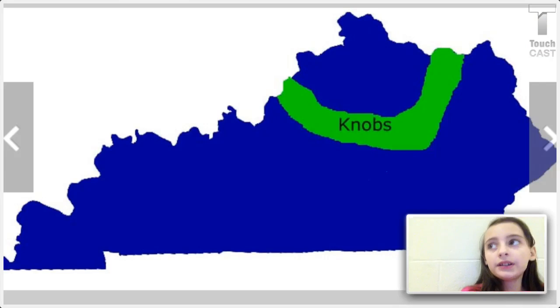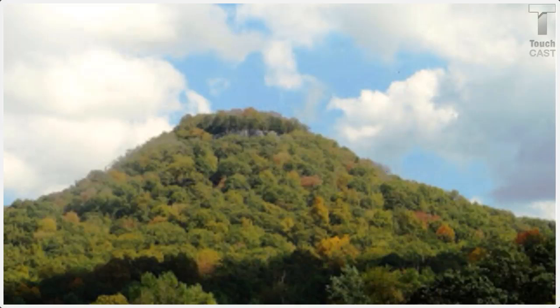Now we're going to learn about the Nobs region. The Nobs region is famous for its different looks, unusually shaped by erosion. Observe some of these pictures to see what the Nobs region looks like.